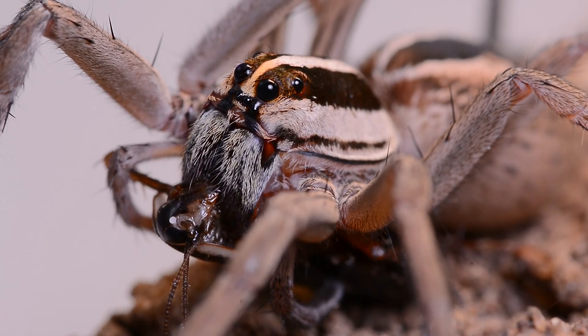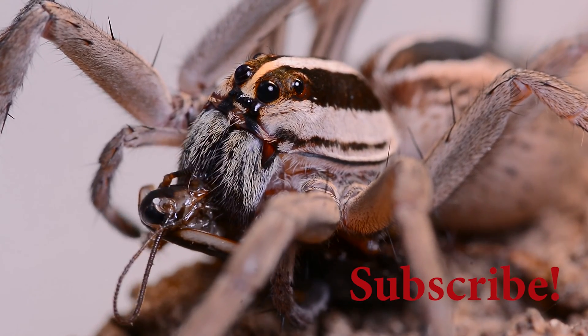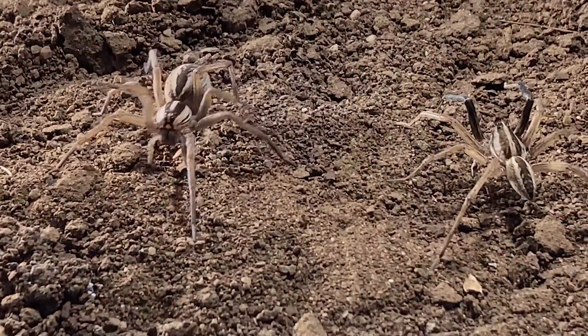When I mention the rabid wolf spider, especially to those who aren't familiar with it, the first thing they want to know is: does it carry rabies? The answer is no. Rabid wolf spiders do not carry the fatal rabies virus in the wild — only mammals carry it. They are reportedly so named due to their rapid, erratic movements.